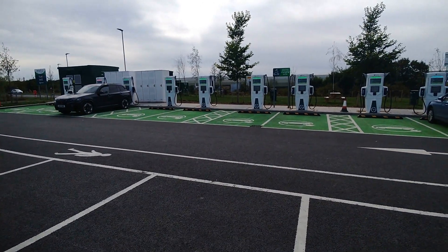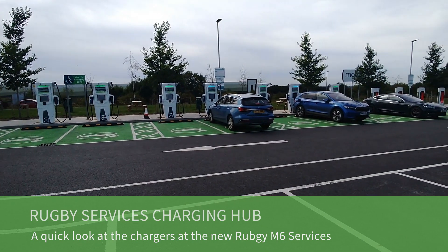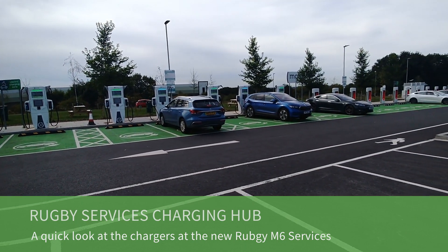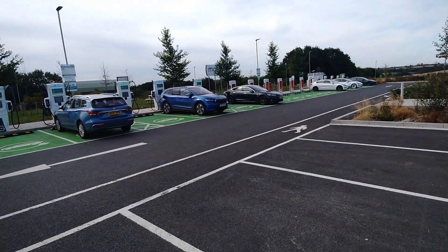Good morning, it's Matt here from Go Green Auto. I've just come to the new Rugby charging hub here at the services on the M6. I've not been here before so I thought I'd just do a little video while I'm here.